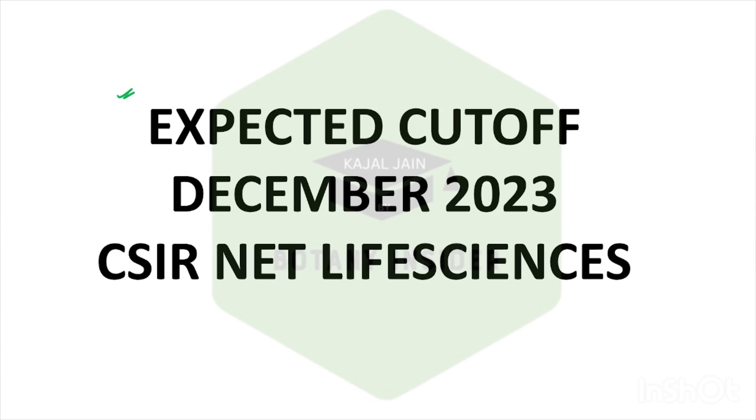This is completely based upon analysis. I am not given any information from the official site. So please remember that this is just an analytical video. We are just analyzing based upon the previous years.